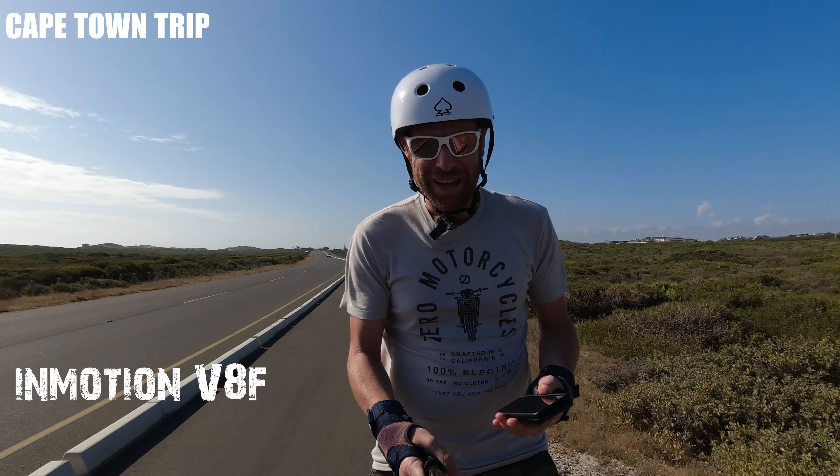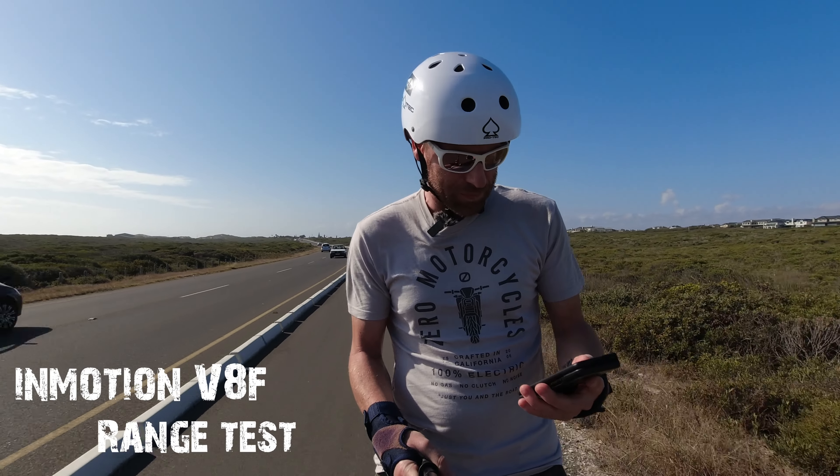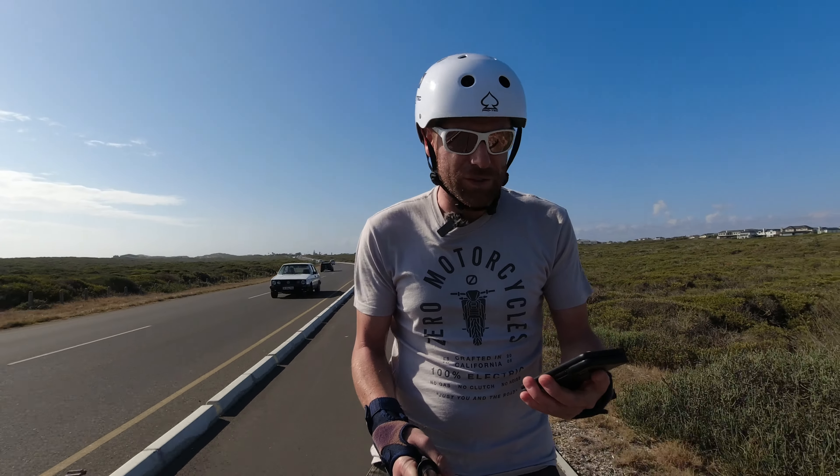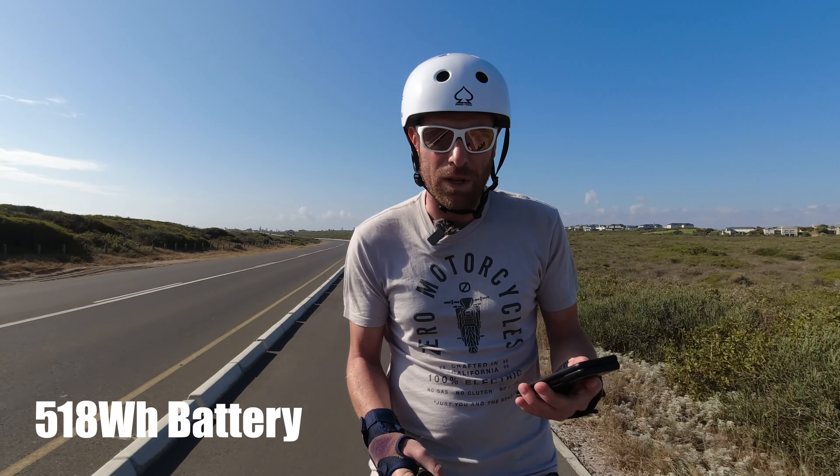Hi guys and welcome back to the channel. Today I'm out on the V8F going for a little range test. I've got my EUC World app running, cruising at around 19-20 miles per hour. I'm a 75 kilogram rider and I want to see how far I can go on this 518 watt hour battery.